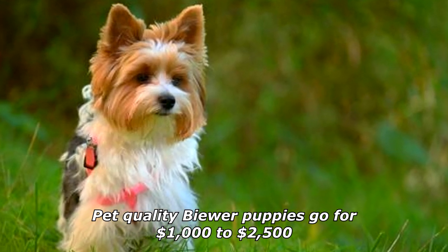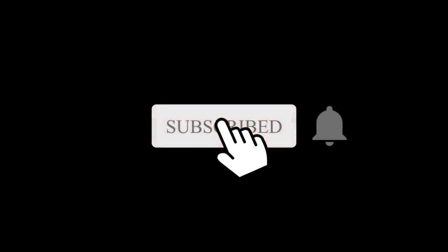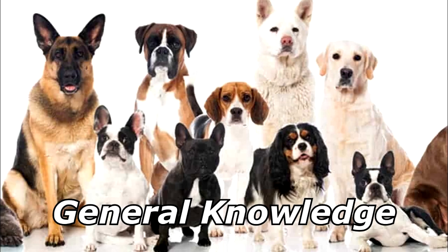What do you call someone who microwaves hot dogs? Frank Zappa. Thanks for watching, and subscribe for more bad jokes and general knowledge about dogs.